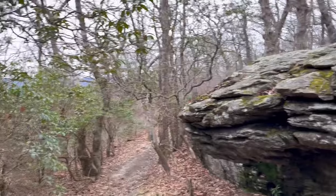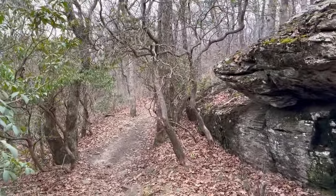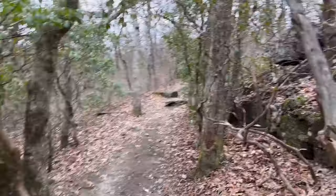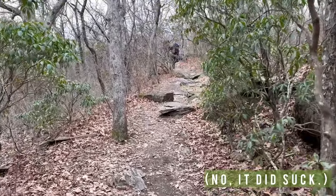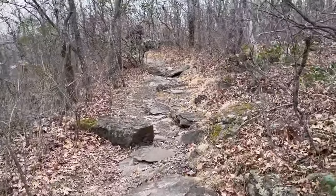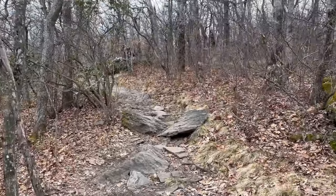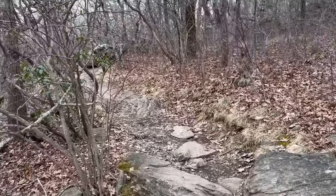So officially on the Appalachian Trail now — just signed the register at Springer. You know, it's kind of nice to do the Approach Trail. Now that I've done it again, it's not so bad. Would I do it again? No, but I survived. I'm going to get to Springer before it starts raining, and I think I might be able to set up my hammock so I can avoid the infamous mice of Springer Manor.